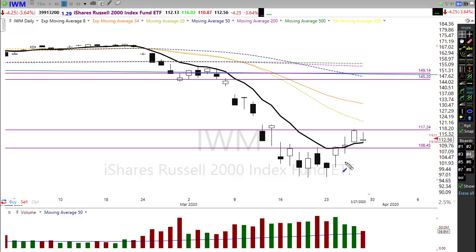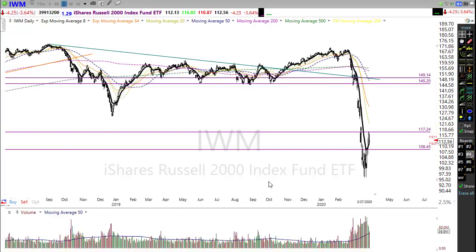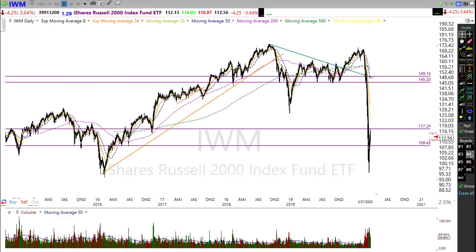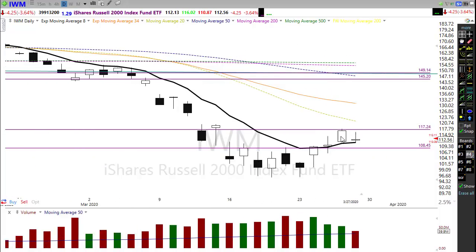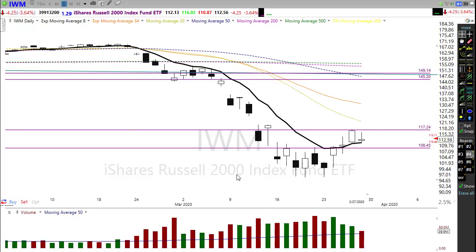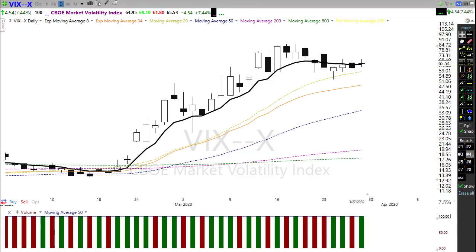The IWM rallied during the day but sold off at the end of the day like the other indexes, though it was a little bit more bullish than I would have originally expected. As you can see, it's holding up and pushing against some price resistance — this one has a long ways to go to recover that 2018 low. Let's watch that price resistance in the chart and see how we handle it. Once again, it's holding above that 8 exponential moving average.